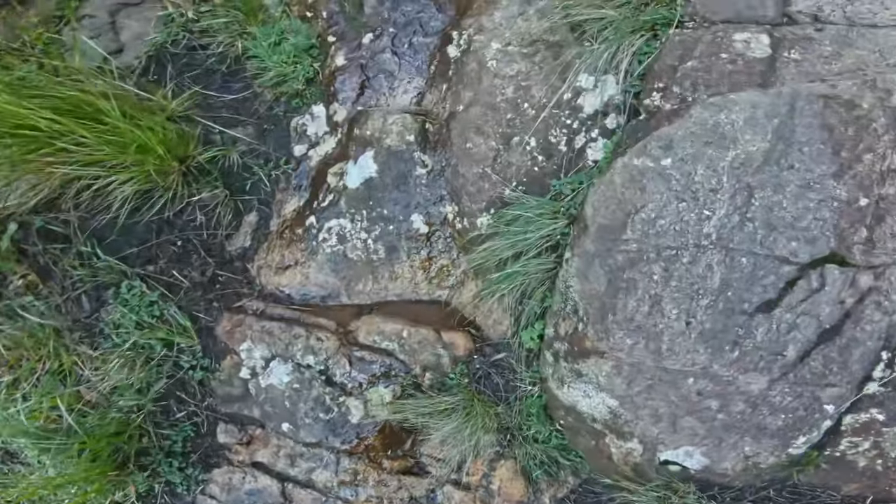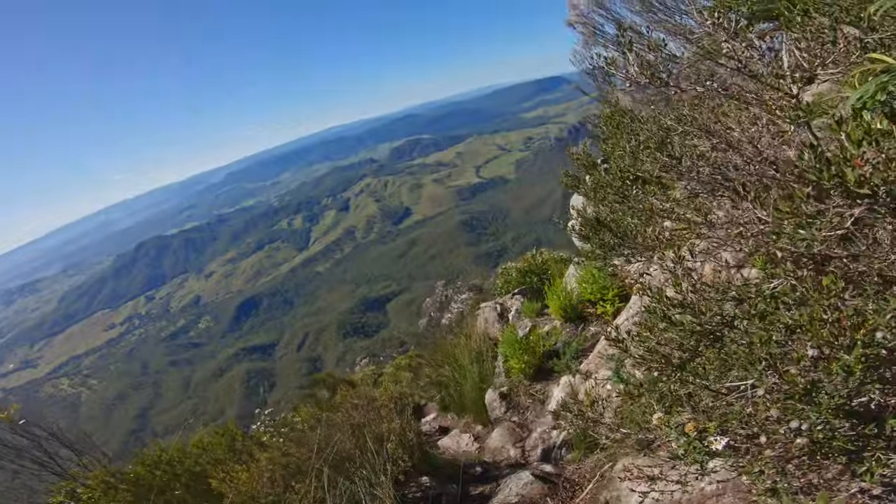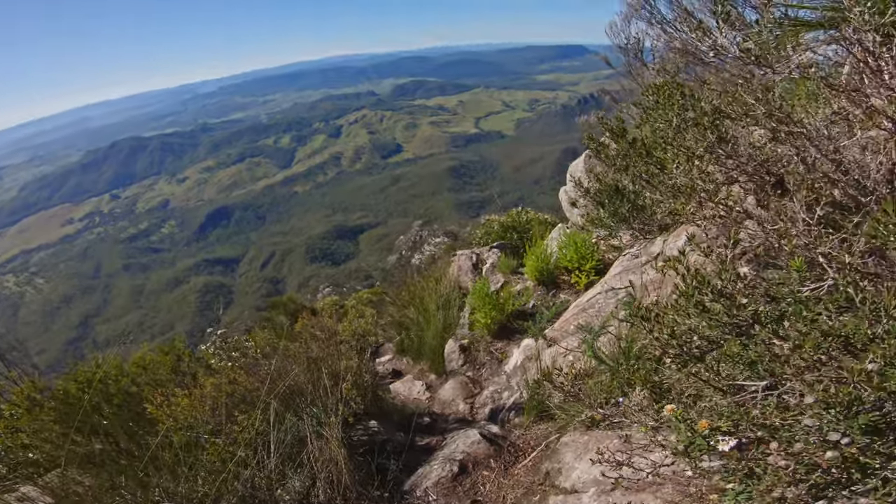You won't be disappointed when you reach the top and you have your 360 degree views of Mount Barney National Park and its surroundings.